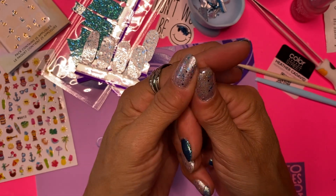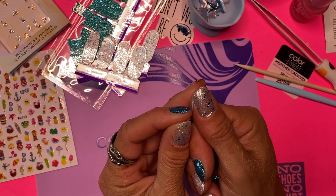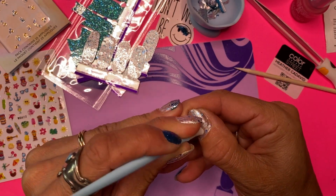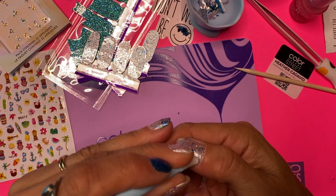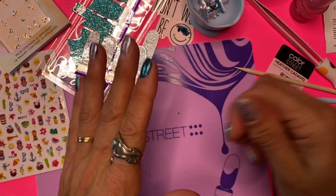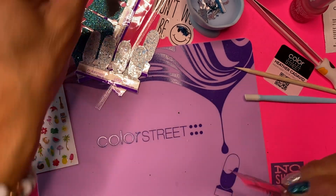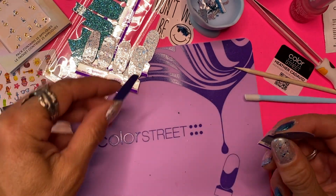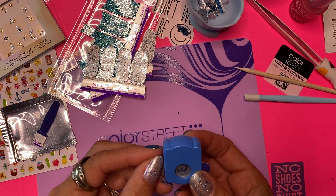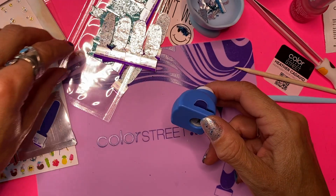All right - beautiful! These two went on pretty darn good. Now the teal/green - that was hard and I don't even think I can punch a dolphin out of it. Let's try this strip. Here's the little dolphin! There he is - isn't he cute? He's so adorable.